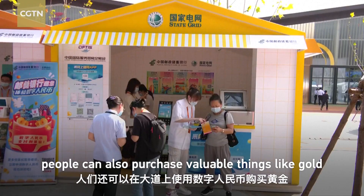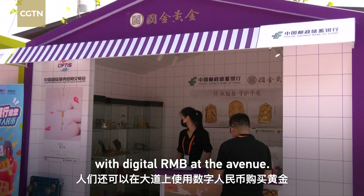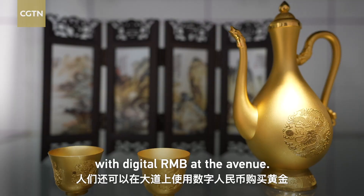Besides small things like coffee and souvenirs, people can also purchase valuable things like gold with digital RMB at the avenue.